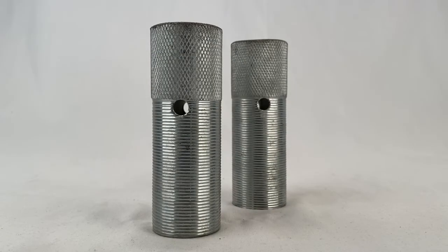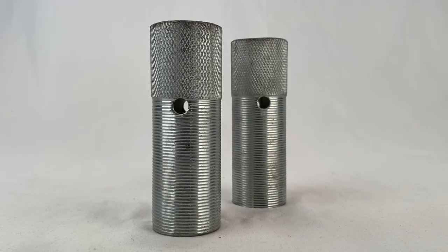This is a pair of BMX bike pegs. Sold for $9.99 plus shipping. Buyer is all in at $18.39.